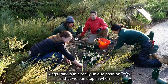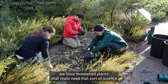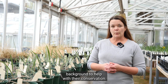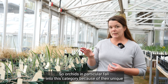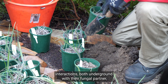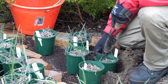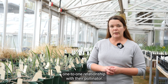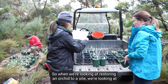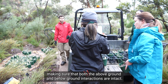Kings Park is in a really unique position in that we can step in when we have threatened plants that really need that sort of science background to help with their conservation. Orchids in particular fall into this category because of their unique interactions both underground with their fungal partner, which they require for germination, and also for their often one-to-one relationship with their pollinator. So when we're looking at restoring an orchid to a site we're looking at making sure that both that above ground and below ground interactions are intact.